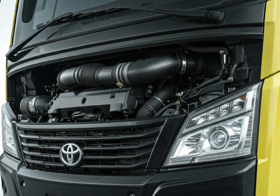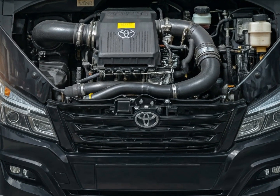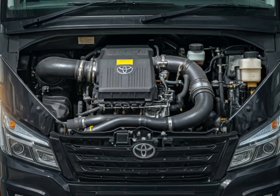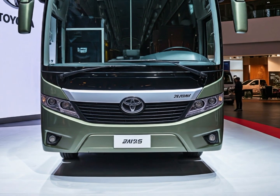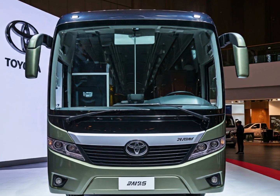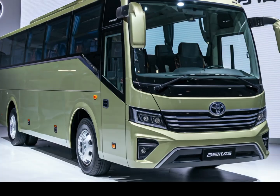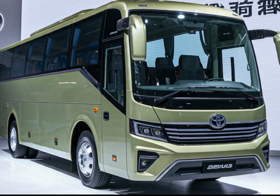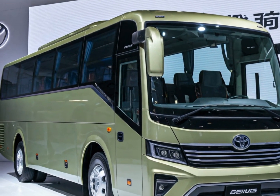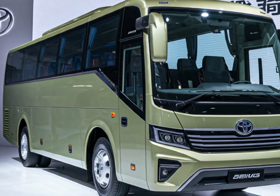One of the standout features of the 2025 Yutong bus is its smart connectivity. The bus is equipped with a comprehensive telematics system that allows fleet operators to monitor the vehicle's performance in real time, including tracking energy consumption, battery status, and maintenance needs, ensuring the bus runs efficiently and minimizing downtime. The interior also features state-of-the-art entertainment systems for passengers, including USB charging ports and Wi-Fi connectivity, making it a great option for long-distance travel.